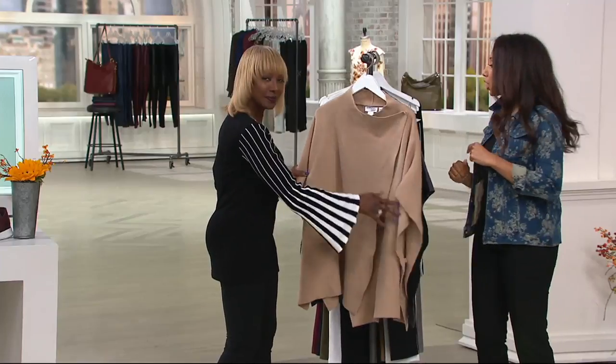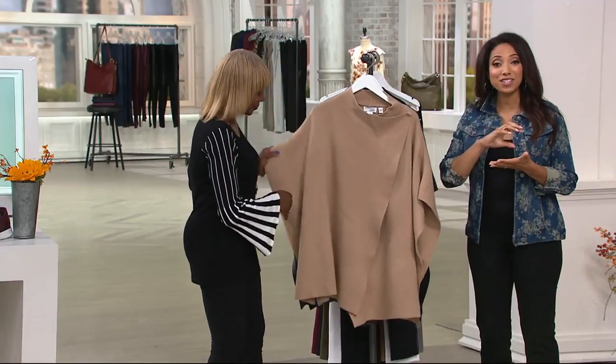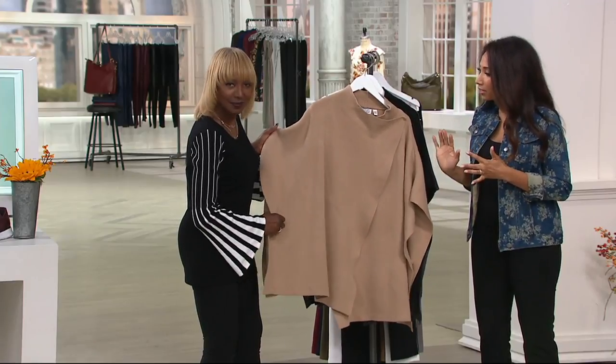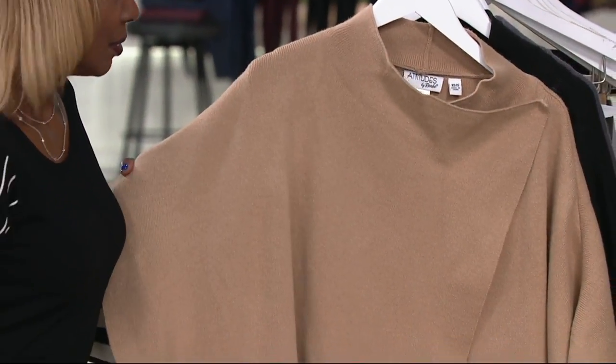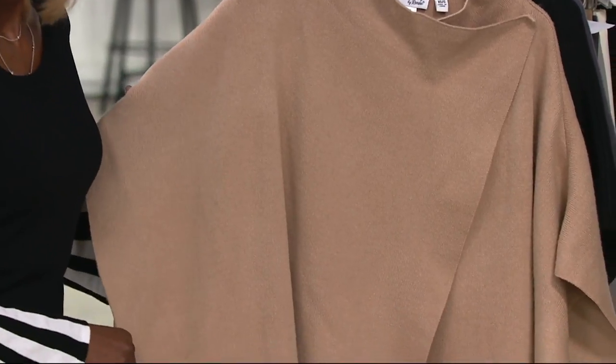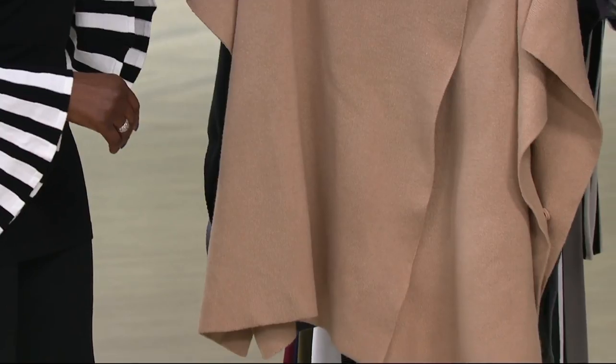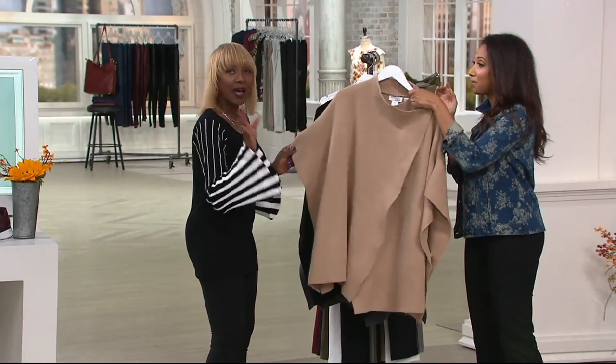This is a really cool convertible sweater knit poncho, and this is your first time actually seeing this presented at a clearance price of under forty dollars — thirty-nine dollars and sixty-four cents. Three easy payments of thirty — that's thirty-five percent off — and in your choice of three colors.